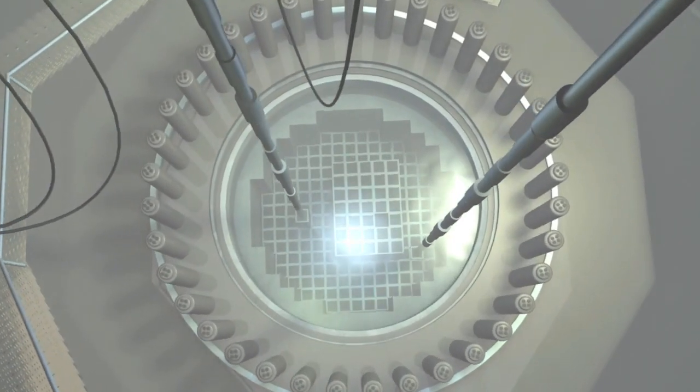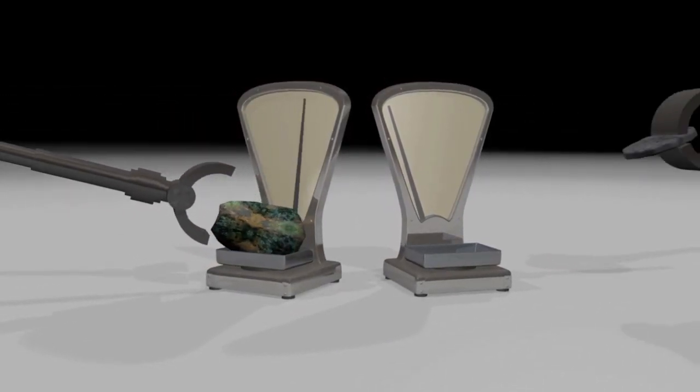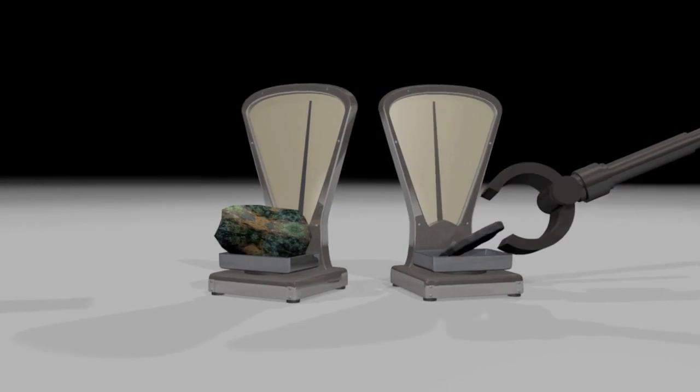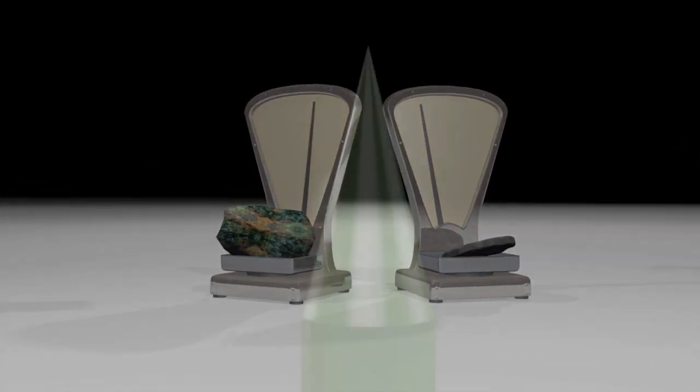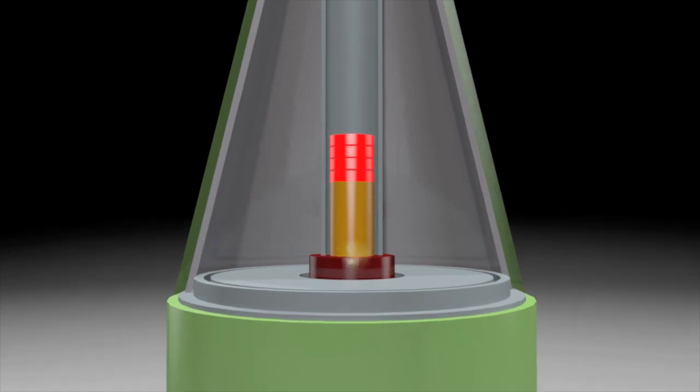It takes some 25 kg of uranium-235 or 8 kg of plutonium-239 to make a nuclear bomb. The final challenge is actually building a device with a detonating system and explosives capable of triggering the required nuclear fission chain reaction.